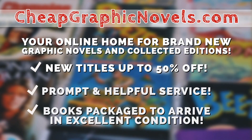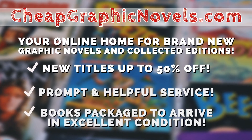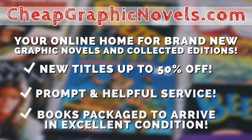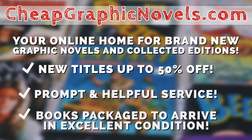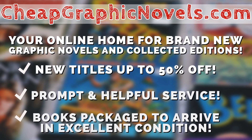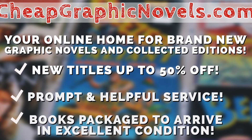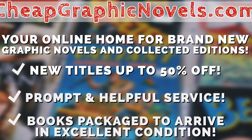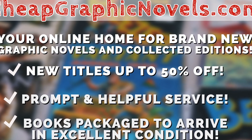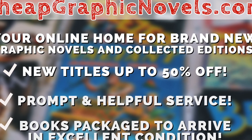You can pick up this book from our sponsor, CheapGraphicNovels.com — your online home for brand new graphic novels and collected editions up to 50% off the cover price. Cheap Graphic Novels prides itself on packaging your books so they arrive safely and in excellent condition, as well as prompt and helpful service. Check out their bargain bin for even greater deals up to 90% off cover price. For you Minties, Cheap Graphic Novels is running a special promotion: if you're a first-time customer, let them know you were referred by Near Me Condition at checkout and you'll receive a credit for free shipping on your next order. This is only for U.S. customers.